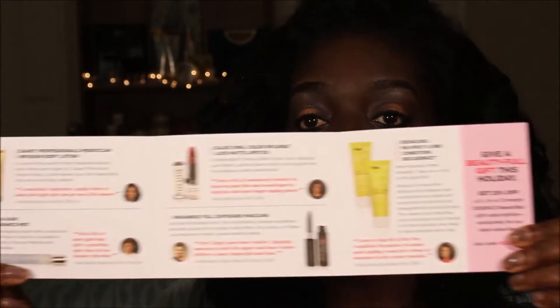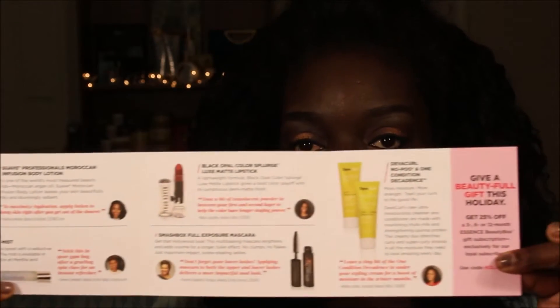In every box there's a card, and every time the card says something different. This time the card says 'Surprise and Delight.' The card always shows you what's inside the box and gives you a little more info about the items you're getting.